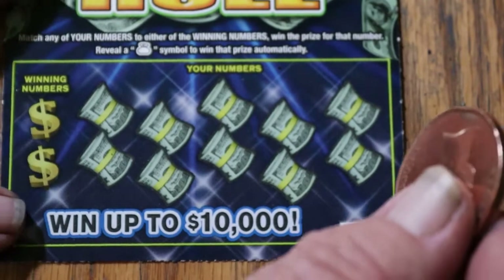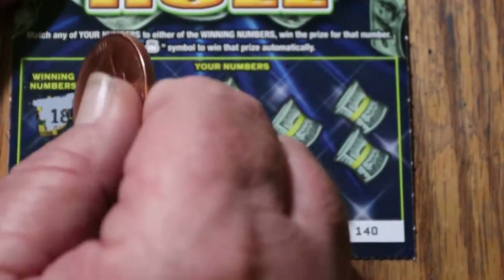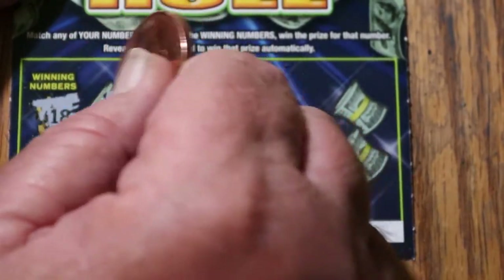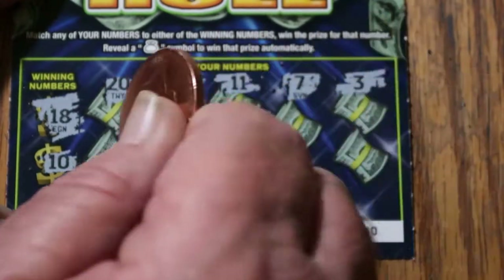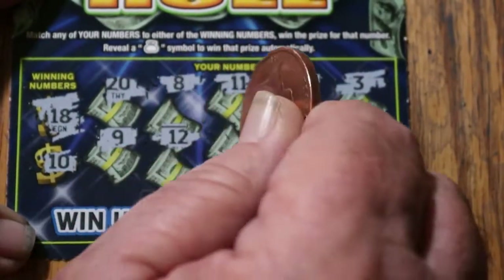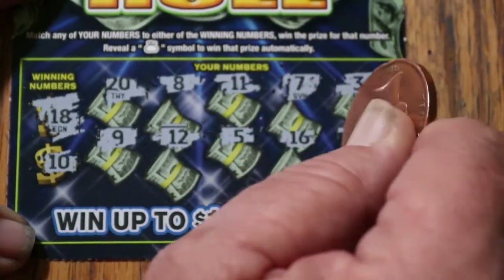Running out of tickets. Ticket 140 — two to go. Winning numbers 18 and 10. Numbers: 20, 8, 11, 7, 3, 9, 12, 5, 16, and 1. Nothing.